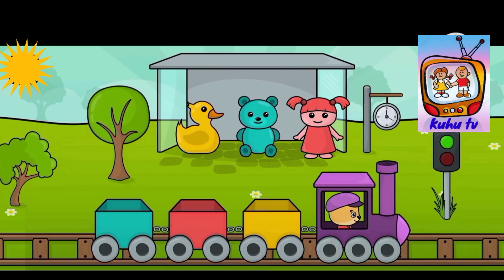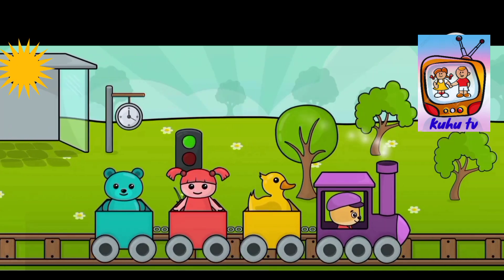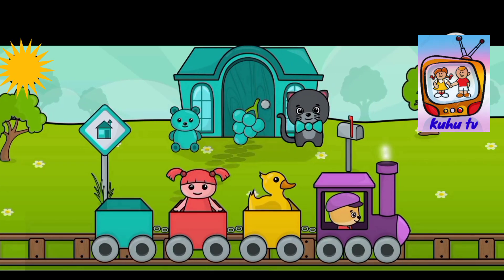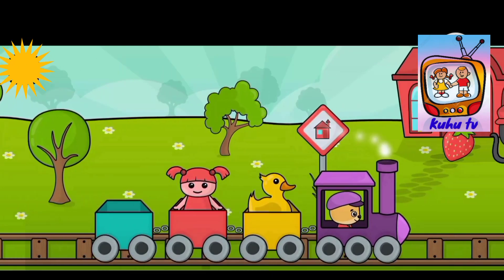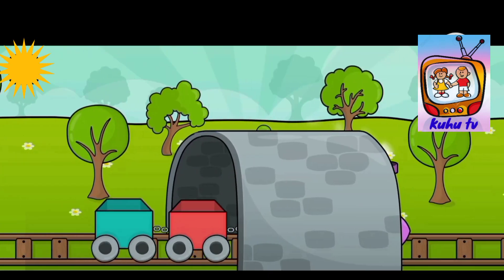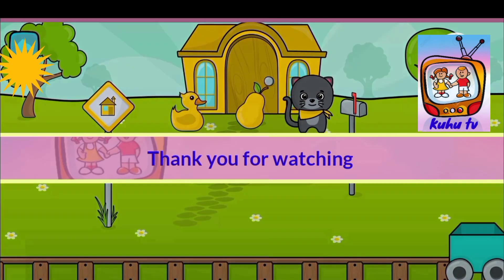Now let's arrange the red doll, then the yellow duck, then a blue teddy bear. Blue teddy bear to the blue cat. Now let's give the red doll to the red cat. And finally the yellow duck to the yellow cat. Here we complete the journey.